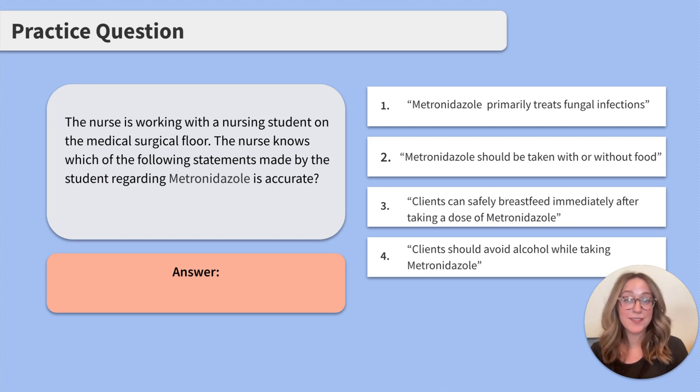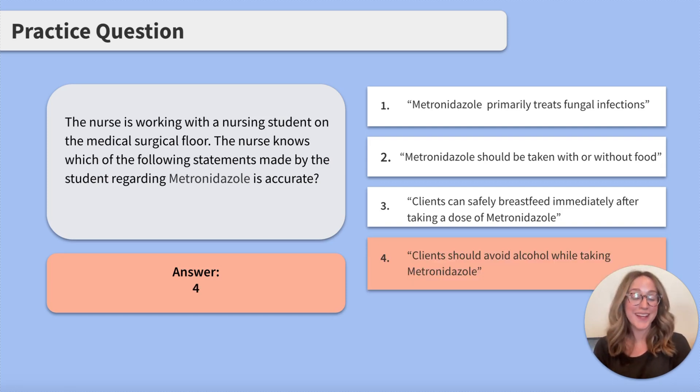Looking at number 2, is the timing of eating irrelevant when taking metronidazole? No — it is relevant because clients should take it with food to avoid all of those gastrointestinal upset side effects, so we can cross this one off too. For number 3, should a client breastfeed immediately after taking a dose of metronidazole? If you said no, you'd be correct. With that, we can cross number 3 off our list, leaving us with the correct answer being number 4: clients should avoid alcohol while taking metronidazole.